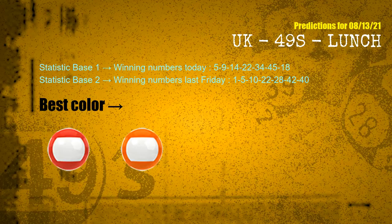According to the statistics above, with winning numbers today 05, 09, 14, 22, 34, 45, 18 and winning numbers last Friday 01, 05, 10, 22, 28, 42, 40, the frequent following colors are red and orange.